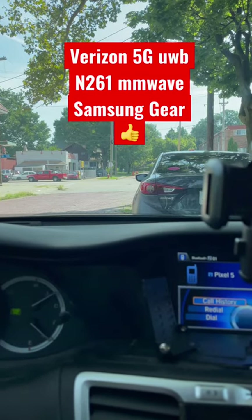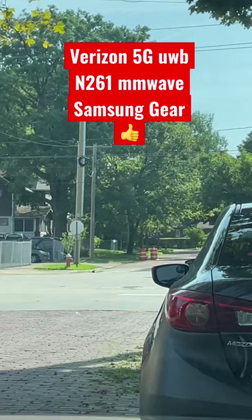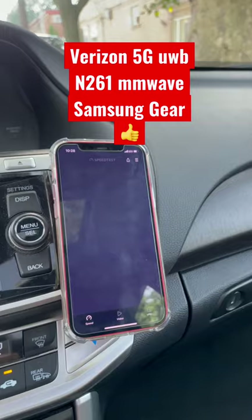What's up my good people? This is literally the 10th node that I've driven by in this neighborhood. They're basically at every block — millimeter wave, ultra wideband, 5G for Verizon.